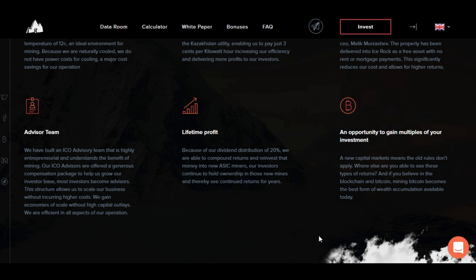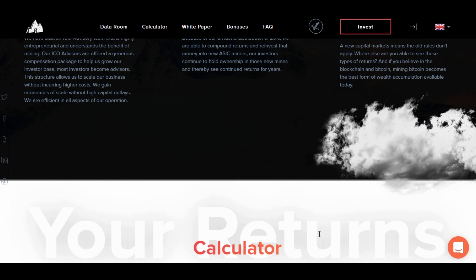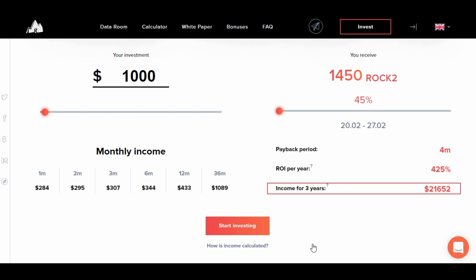The advantages: no cost for cooling, cheap electricity, no rent, a good advisor team, lifetime profits, and an opportunity to gain multiples of your investment over the years. I don't think it'll last forever, but based on Bitcoin difficulty and supply and demand, it should last a couple of years.